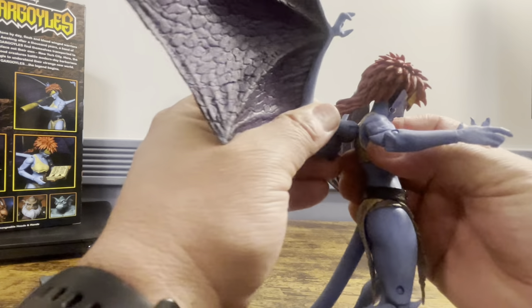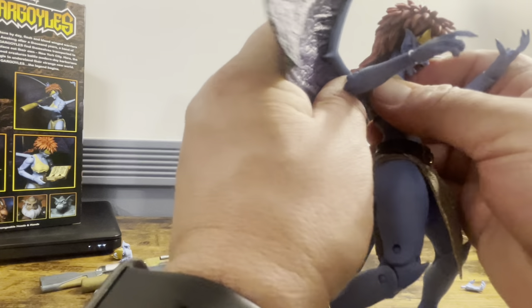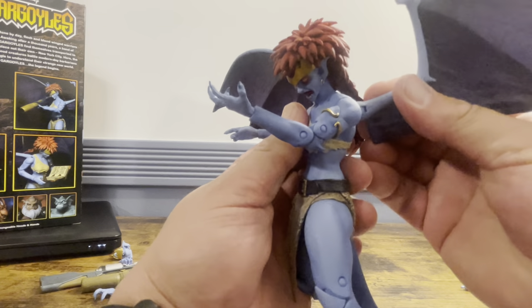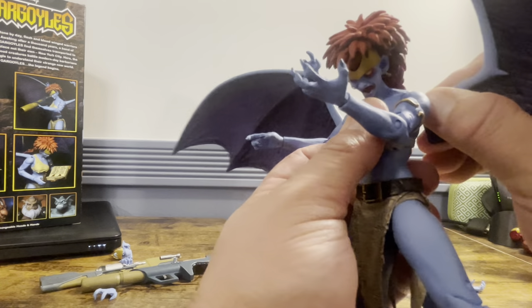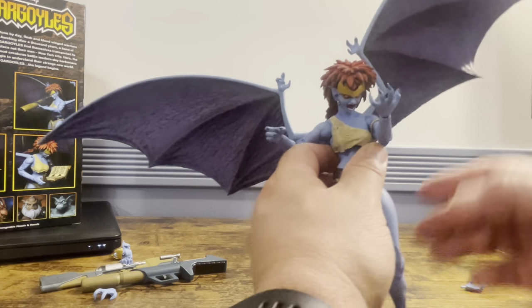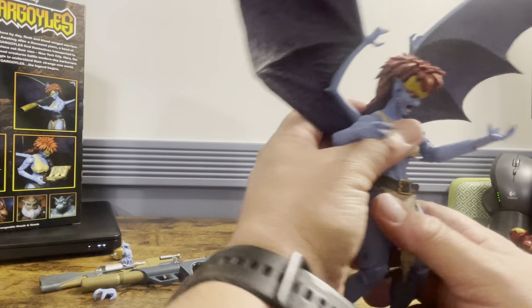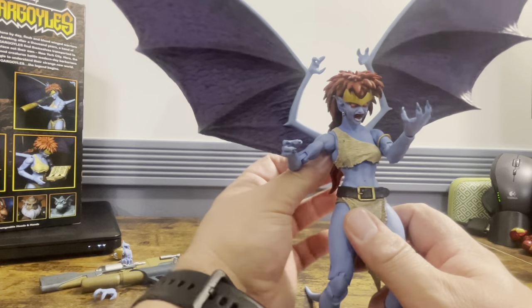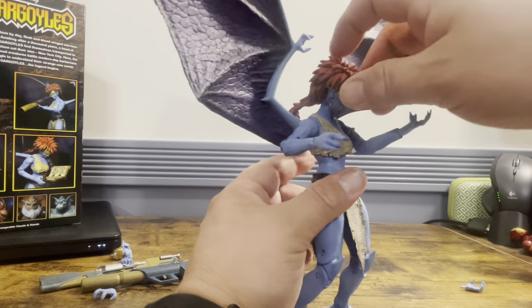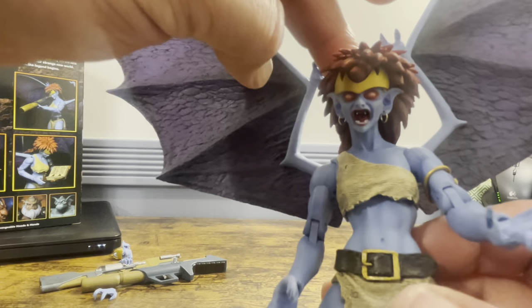The wings do ratchet, and the paint is honestly pretty janky — but NECA is not known for their quality control. I've moved both wings without any issue, though I take my time. I could see the ratcheting system causing issues if moved around too much. One thing I do like is that her hair is soft, but unfortunately where the wings sit pushes her head down — you can't really get her to look straight ahead.